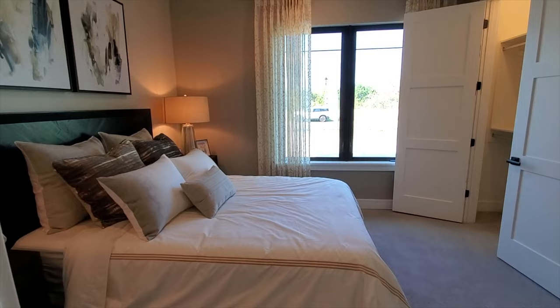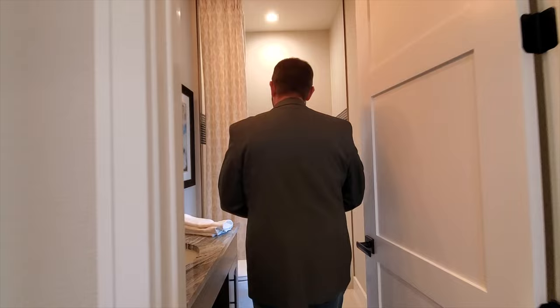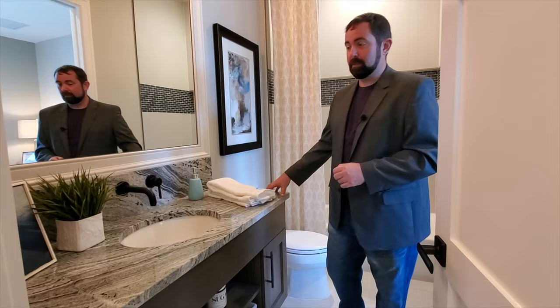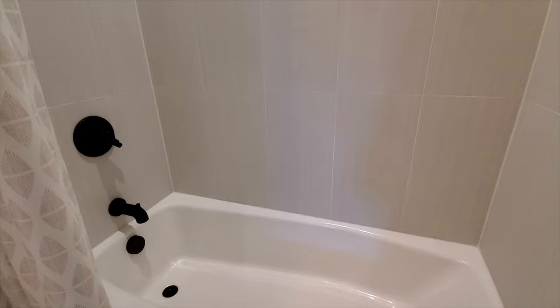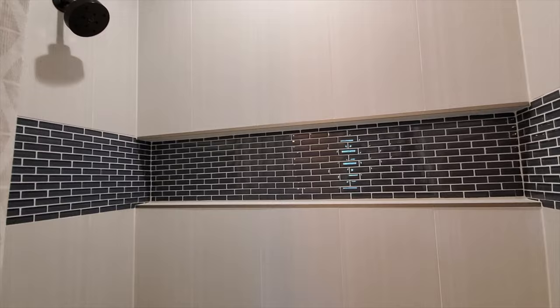Now we have bedroom number two, which faces the front of the home and has its own ensuite bathroom. That bathroom can also be accessed from the hallway. It features the same ceramic tile floor seen throughout, a nice black, white, and gray countertop — a signature of Christopher Burton Homes — a framed mirror, and a light fixture. There's a combination tub and shower, plus a designer tile insert for shampoos.